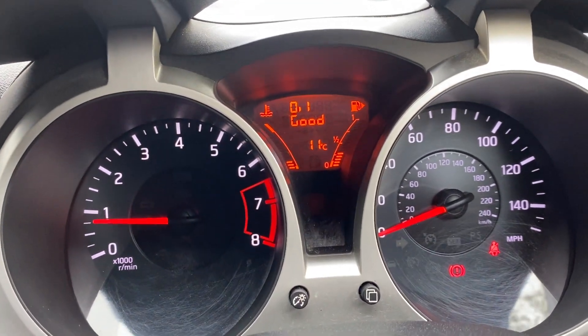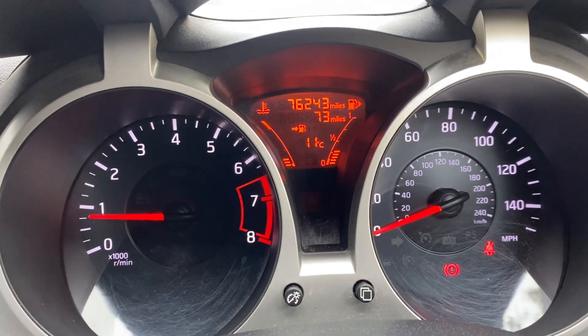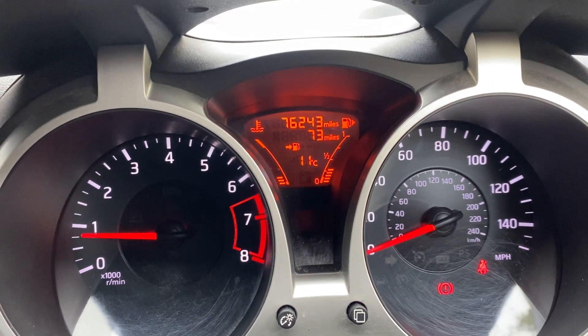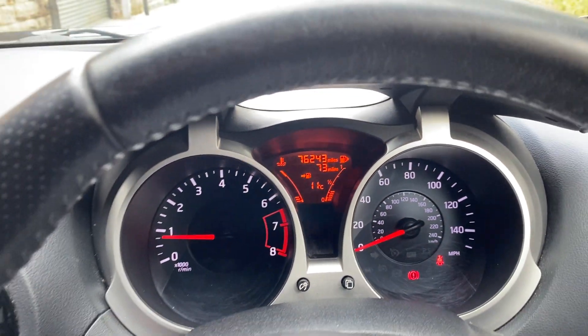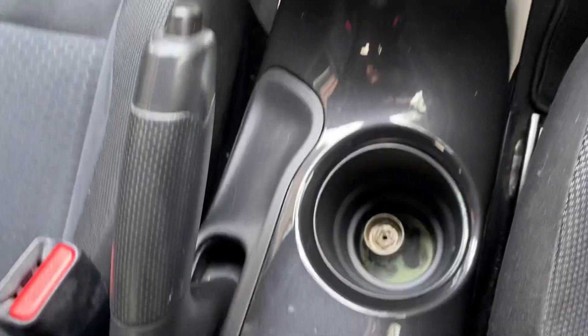The car has just been serviced. It's showing 76,243 miles. And the locking wheel nut is down there.